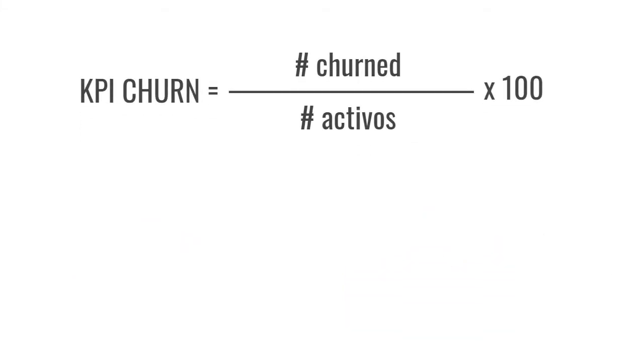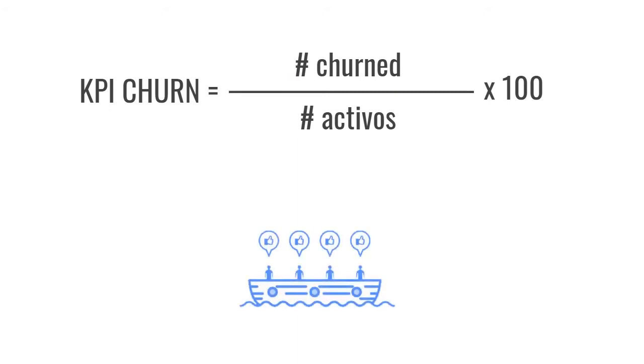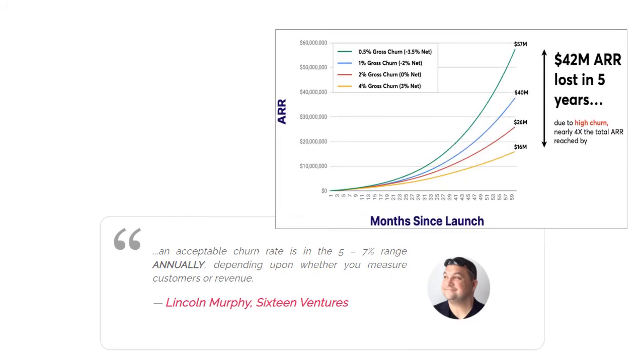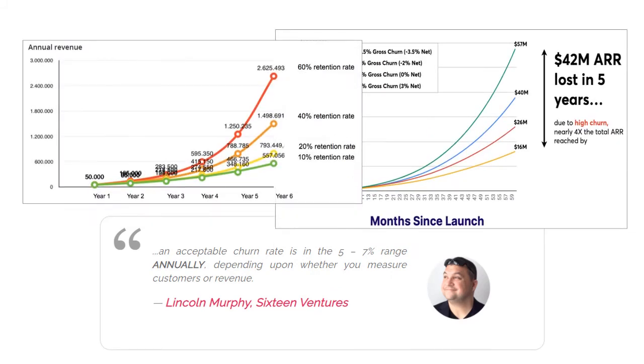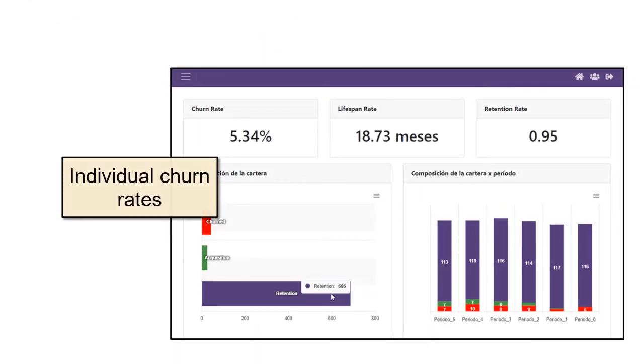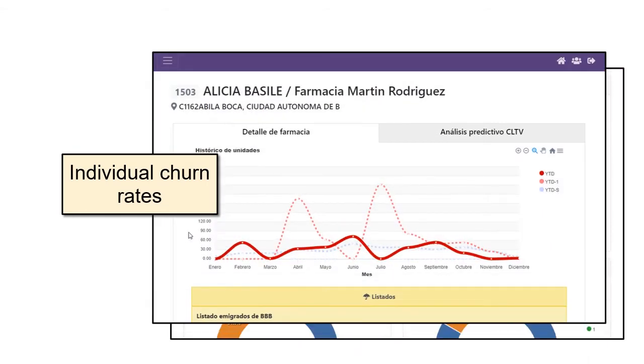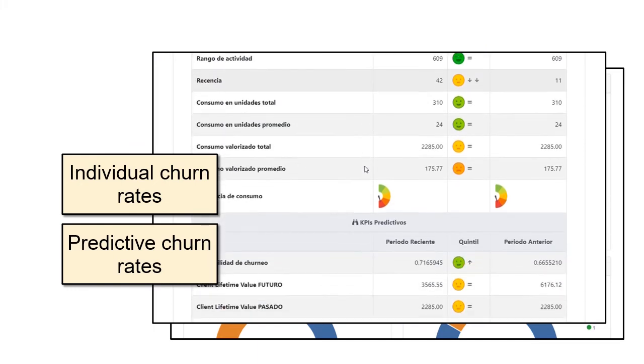The churn rate is a KPI that measures the volatility of a target. It estimates the probability that a customer will leave us in a given period of time. The general churn rate calculation across all my targets is important to measure the solidity of my business. Several studies affirm that any business with a general churn rate higher than 5% will have serious problems in the medium term. Predicting the individual churn rate of each customer helps us dynamically reassign promotional efforts to those most likely to abandon us.